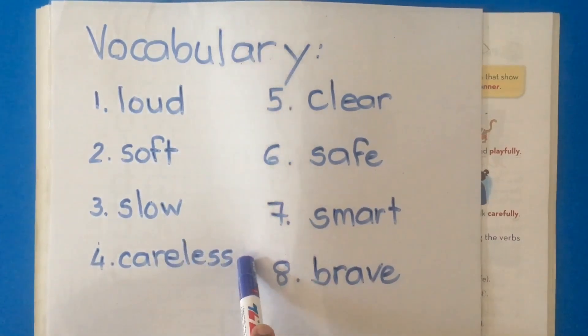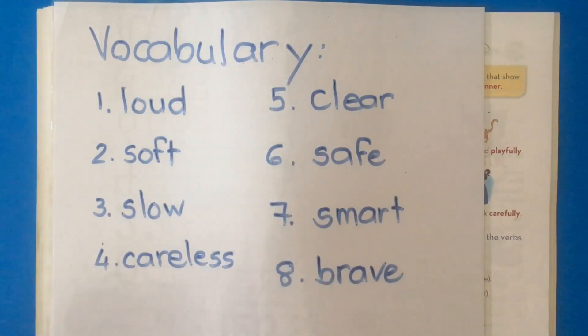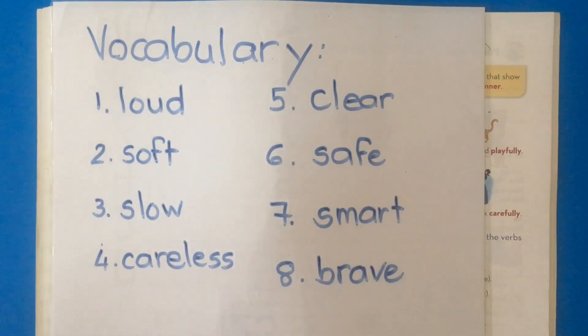Number four: careless. Careless means not focused, making mistakes. Example: you are careless.